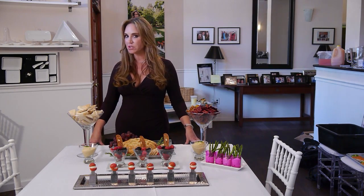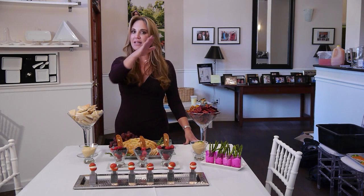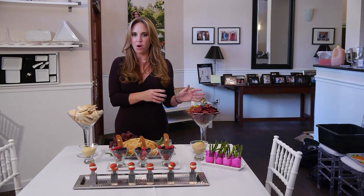Now, when guests first come into a party, where is the first place they're going to go? And that is the bar. So wherever the bar is going to be, you want to make sure that you have a nice open space around it, because people have a tendency to go get a drink and they stand two or three feet away from the bar.